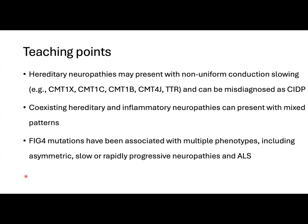Finally, FIG4 mutations have been associated with multiple phenotypes, including rapidly progressive neuropathies and ALS.